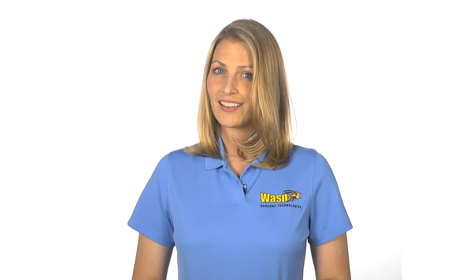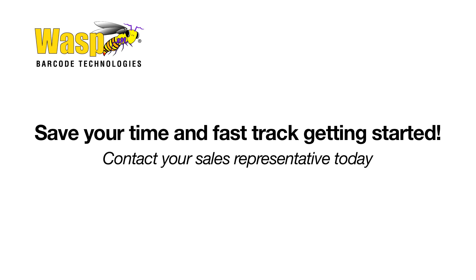After training, you will be confident your software was set up correctly, you'll be more efficient on a daily basis, and you will have more time available in your busy schedule.